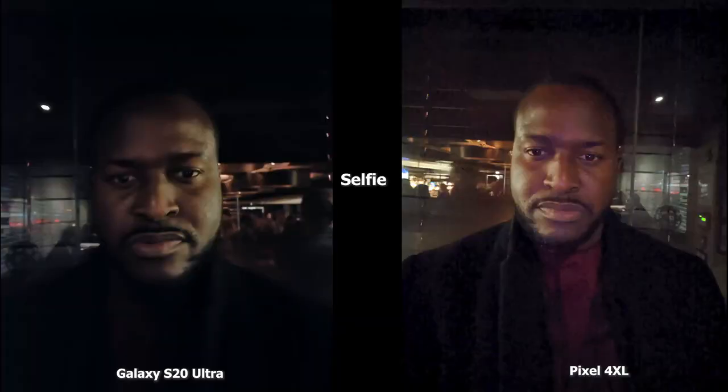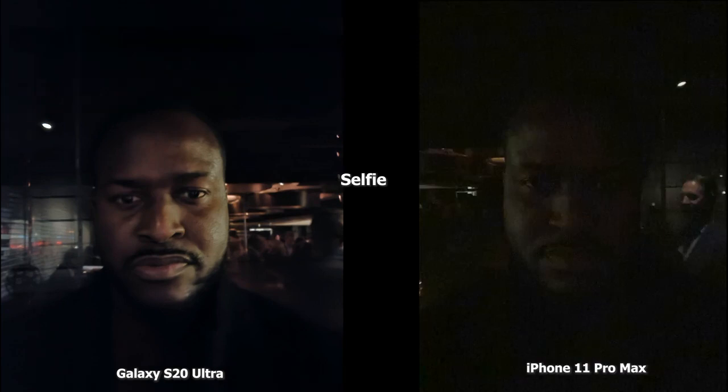Let's start off with our selfie images. The first set is between the Ultra and the Pixel 4 XL. The Ultra has a little bit darker tone to it but you can still see my face quite well. The Pixel 4 XL is brighter but there's a lot of grain in the image, and you can see my shirt much more clearly with the Pixel 4 XL image. The iPhone doesn't have night mode in the front-facing camera, which is why that image is very dark, very grainy, and there's not a lot of detail.